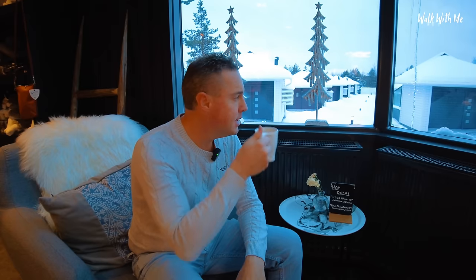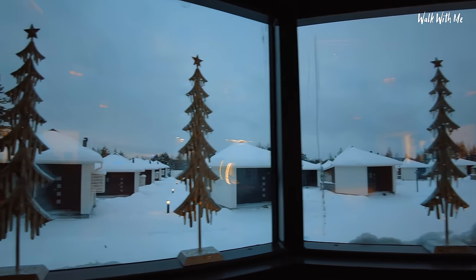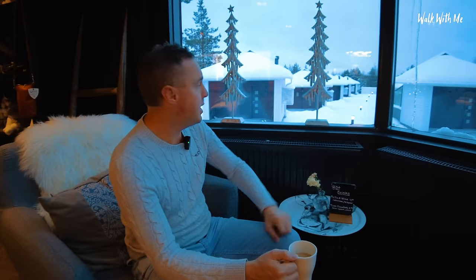I'll have to go for that later. What a view though. And just like in the lodges, all the glass in here and in the restaurant is heated. So you could still be sitting in there and look out to the northern lights if you're having dinner, or see the snow outside.